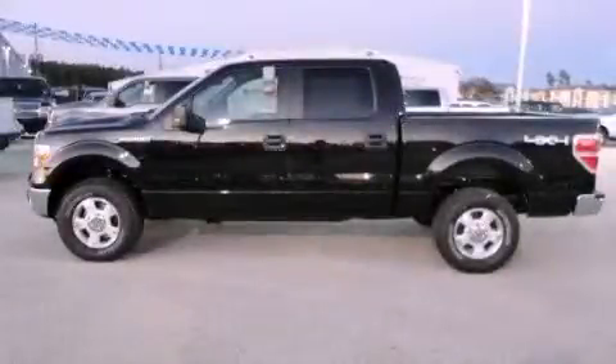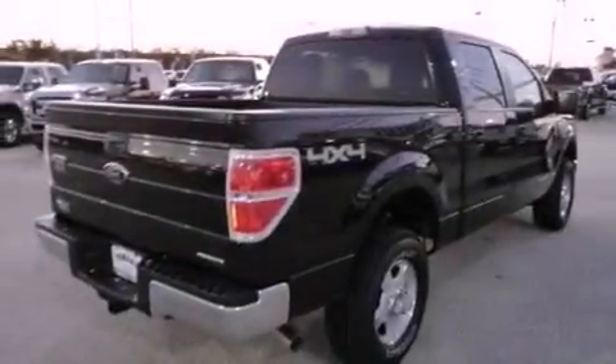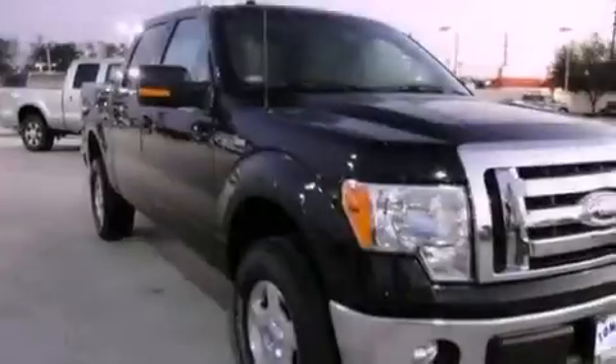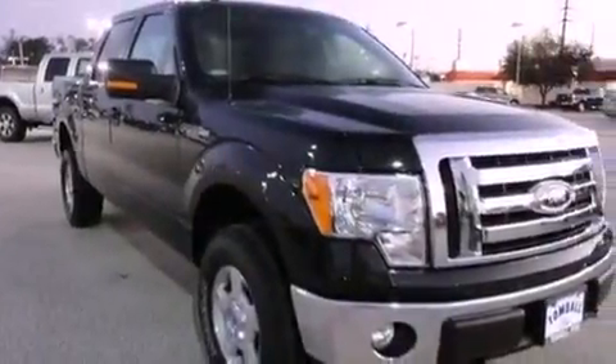This is a brand new 2012 Ford F-150. It has the power to move what you need and the look too. It has a 5.0-liter 8-cylinder engine, a 6-speed automatic transmission, and 4-wheel drive.